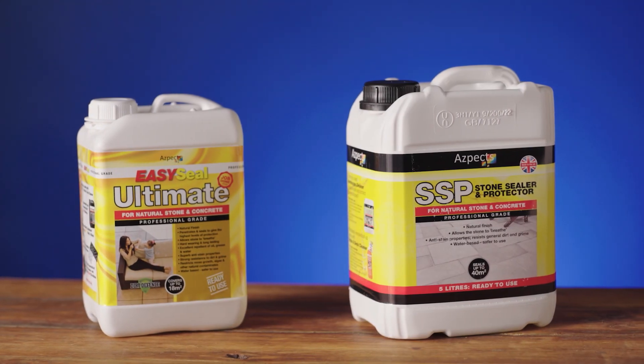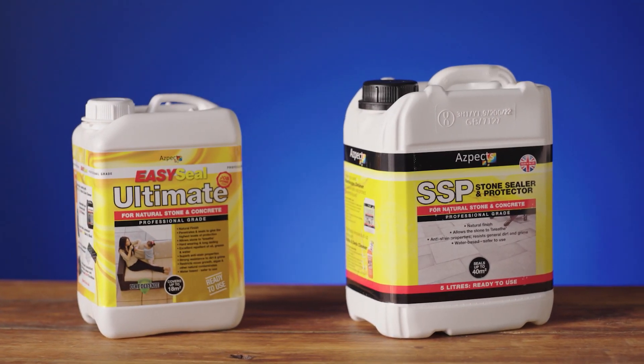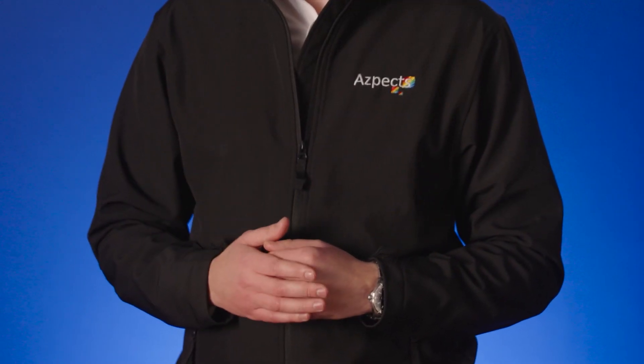This video demonstrates how to use Ultimate and SSP sealers. Ultimate and SSP are both non-film forming sealers designed to penetrate and protect natural stone and concrete paving. Durable and long-lasting, these two products have superb anti-stain properties and are able to resist contaminants such as cooking oil, food, and beverages such as tea and wine. These breathable sealers are also excellent at repelling general dirt, grime, moss and algae growth.